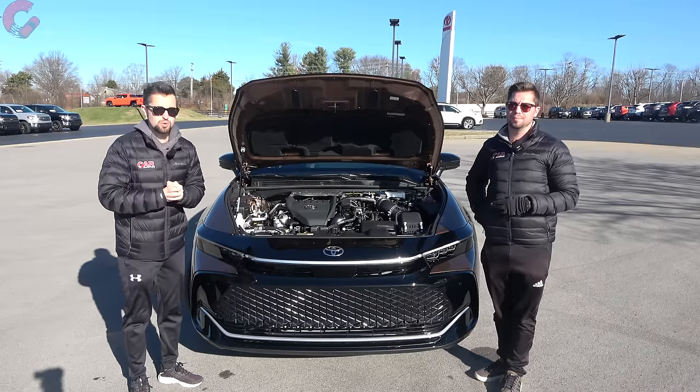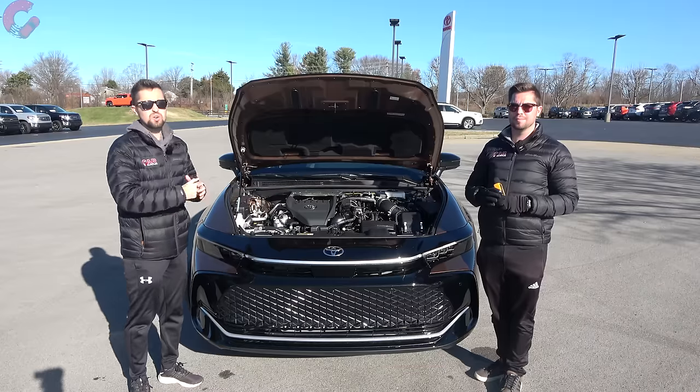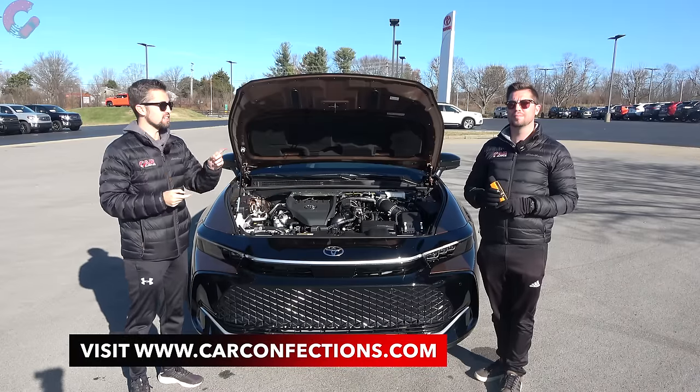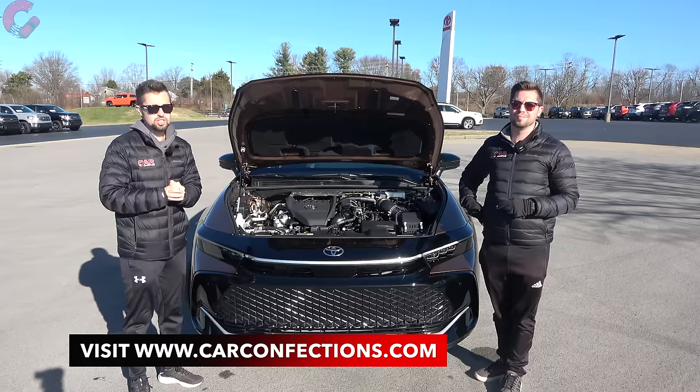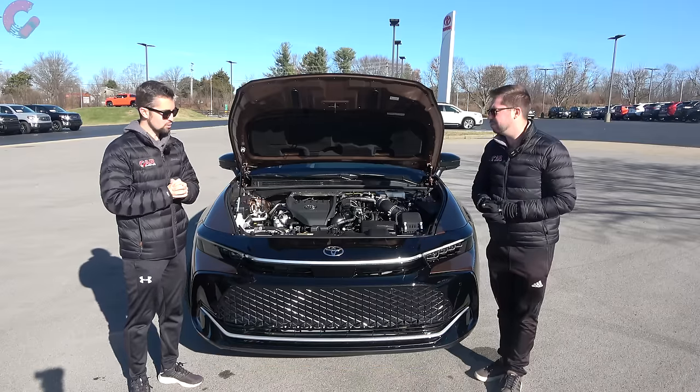Later in this review we'll show you the performance of this model out on the street, including our signature sound level reading so you can compare to the competition. But first, let's close up the hood and take a look at the unique exterior.